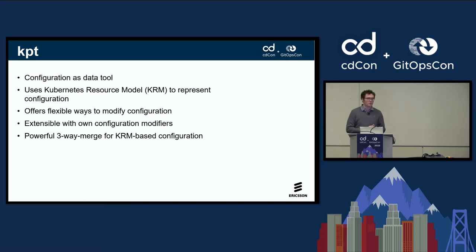This is where KPT comes into play. KPT is a tool initially developed by Google for configuration as data. What it allows us to do is package a number of changes we make to Flux manifests and the Flux folder structure into a package and ship it to the customer. It works on the Kubernetes Resource Model to represent configuration and offers flexible ways to modify that configuration and update manifests in the repo. You can extend it with your own configuration modifiers — build container images which are loaded by KPT to modify certain configurations.